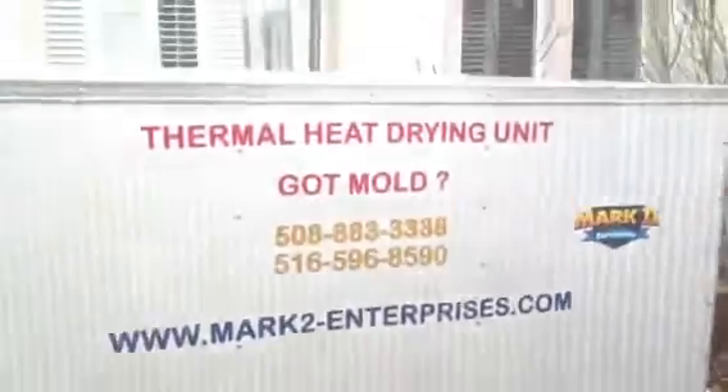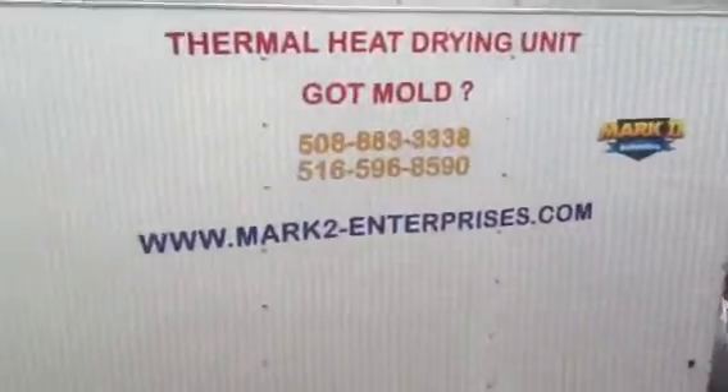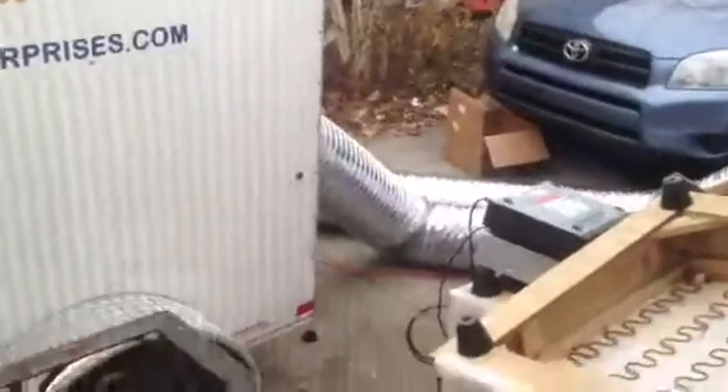Let me open this door. Right now we're using the thermal heat dry unit here. This ducts in heat and it gets massive heat in. We walked in — this place was 100% soaked. We've got some dehumidifiers here, a couple fans in the crawl spaces, some massive fans blowing around the heat.